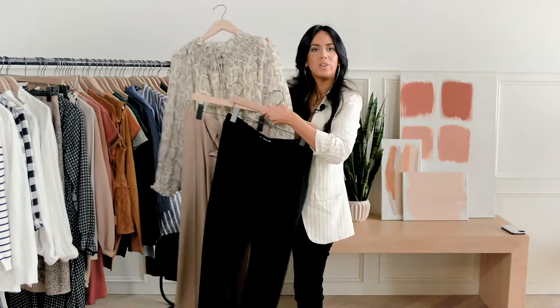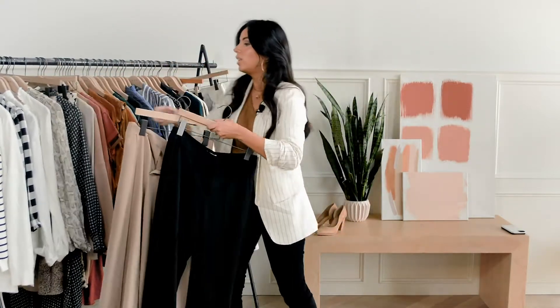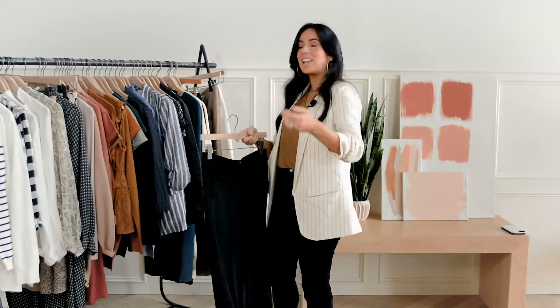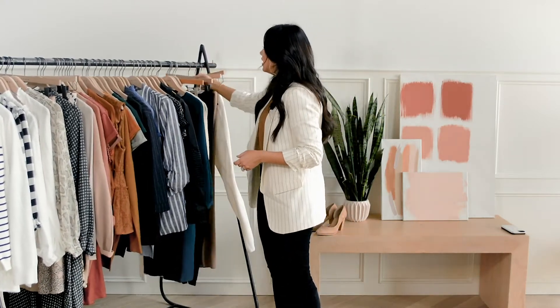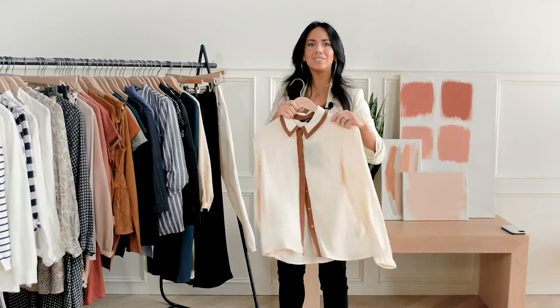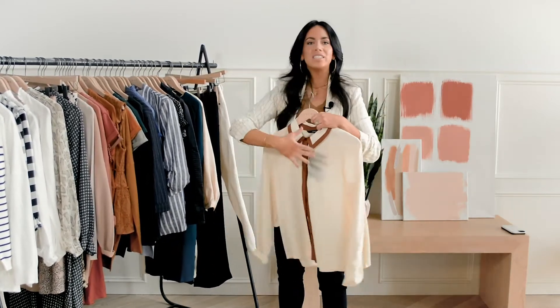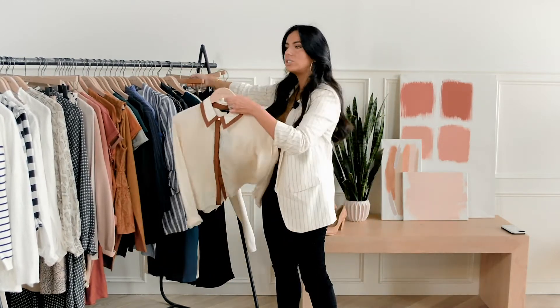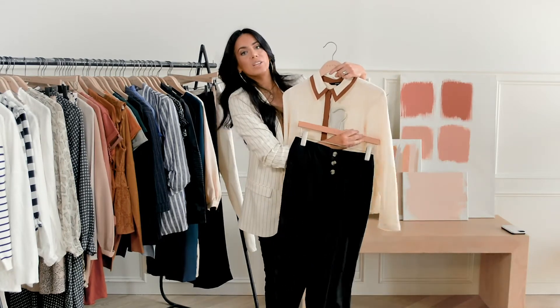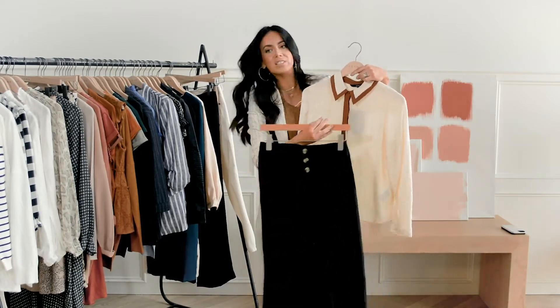Look how cute this outfit is — still fashion forward, still presentable. What's another way to add some flair? Check out this top, an office favorite. It doesn't have to be this exact top, but just something with an interesting trim, something like a white flare leg — super, super fun. I love this little detail.